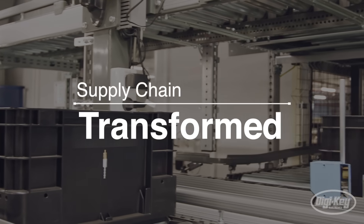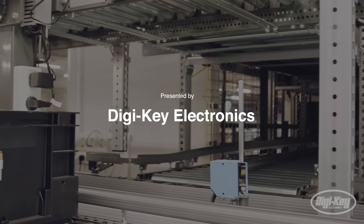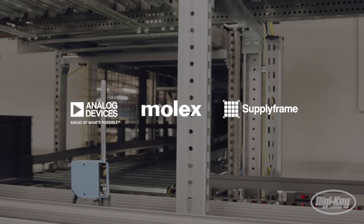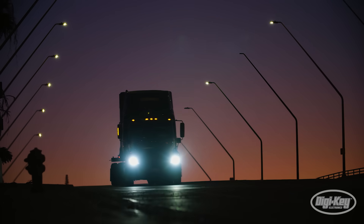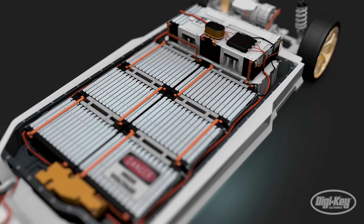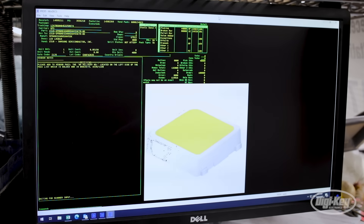Supply Chain Transformed is a new series from DigiKey Electronics, powered by Analog Devices, Molex, and SupplyFrame, aimed at examining global supply chains from end to end, and how technology is transforming the way products are designed, built, and shipped.